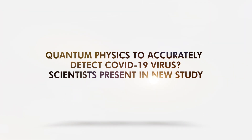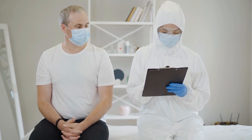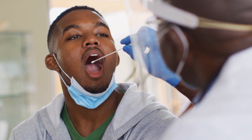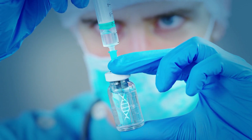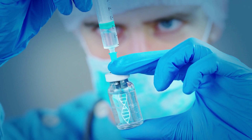Can quantum physics accurately detect the COVID-19 virus? Scientists present a new study suggesting that COVID-19 tests should be very accurate, or we risk letting variants go undetected. However, even the gold standard isn't perfect because it can still have false negatives. According to a new study, quantum physics may help create better and cheaper COVID-19 tests.